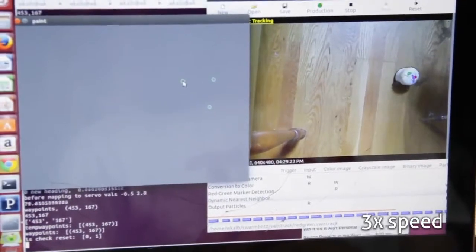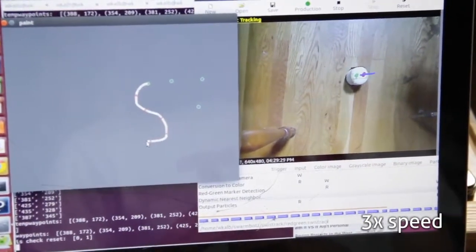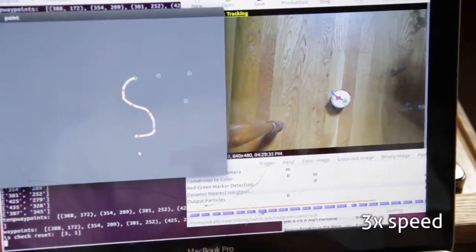I wanted to share with you guys our latest update, which is a point-and-click demo. Basically, you'll see us clicking on the screen where we want the robot to go, and then the robot will go to that coordinate.